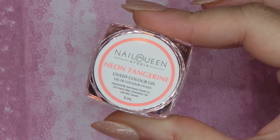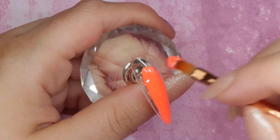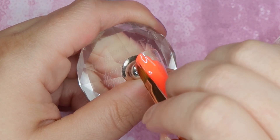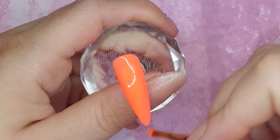Neon Tangerine is also an orange but it leans a little bit more coral and has a slightly lighter look to it. This is a really cool orange that I think would be fantastic for springtime, but there's definitely some versatility with this shade. This was a great one-coat creamy application.